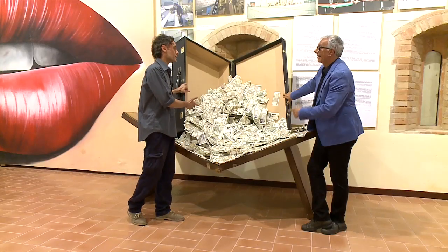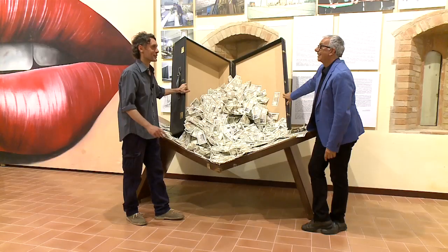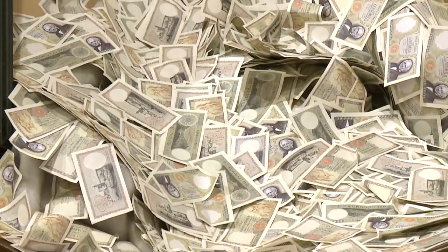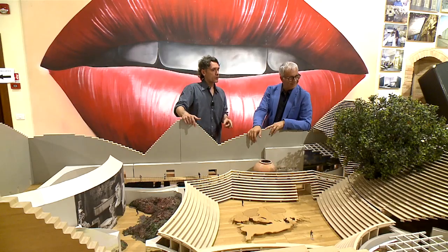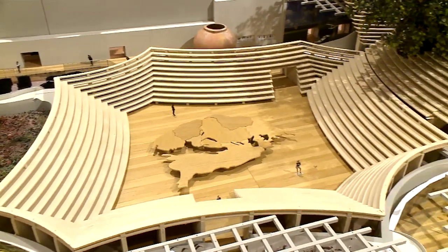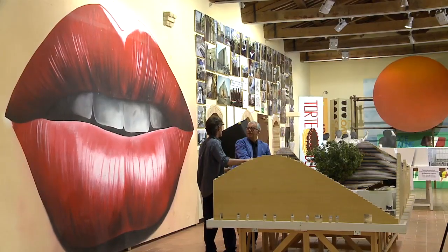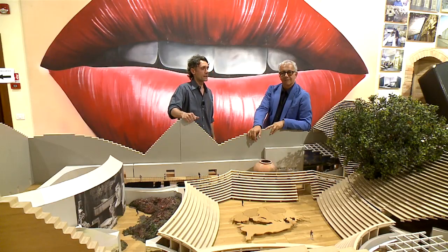Questa è la valigia del film "Il Caimano", quella che cade sulla testa di Berlusconi quando ipotizzavano che gli fosse arrivata una marea di soldi dall'alto, ed è esposta qui al museo. Questo invece è il plastico dell'Expo di Milano, del Padiglione Zero. Giancarlo, oltre alle opere cinematografiche, è anche progettista per grandi installazioni ed eventi, come il Padiglione Italiano all'Expo di Shanghai del 2010, premiato come miglior padiglione del mondo.